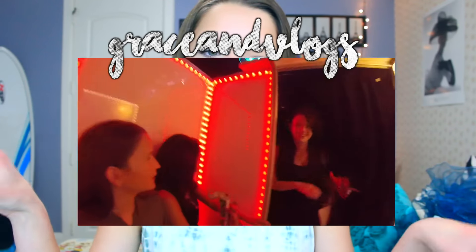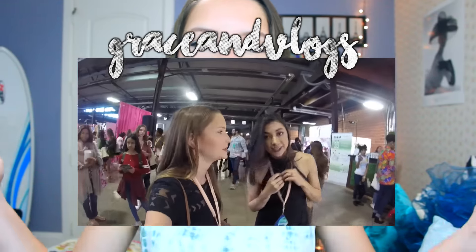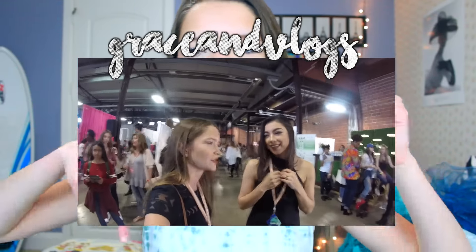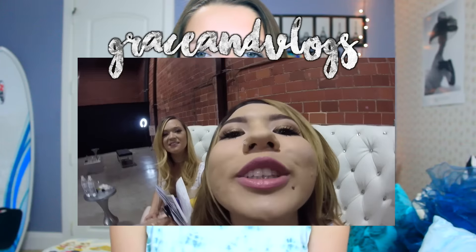Hey everyone and welcome back to my channel. Today I am doing a haul. I went to BeautyCon Dallas yesterday and I had so much fun with my friends. Today I wanted to show you guys what I got while I was there because there's a lot. By the way, I did vlog my entire BeautyCon weekend. Go check that out and subscribe to my second channel — it will be on the screen, and if you are on a phone, it is down below in the description. So with all of that being said, let's go ahead and get into the video.